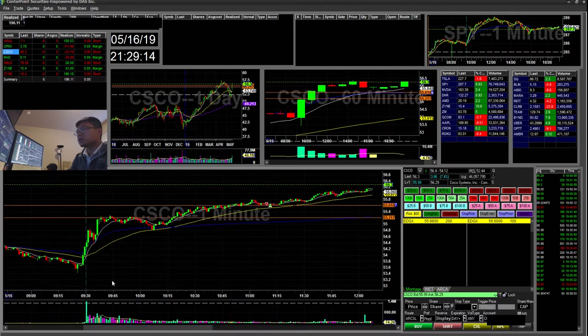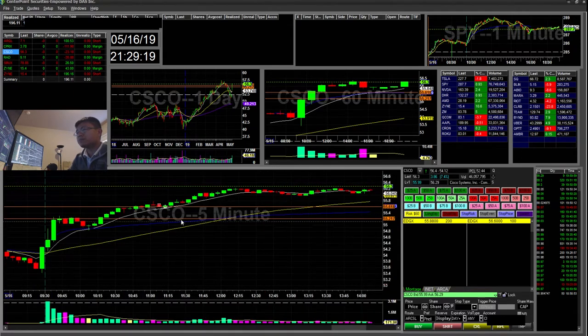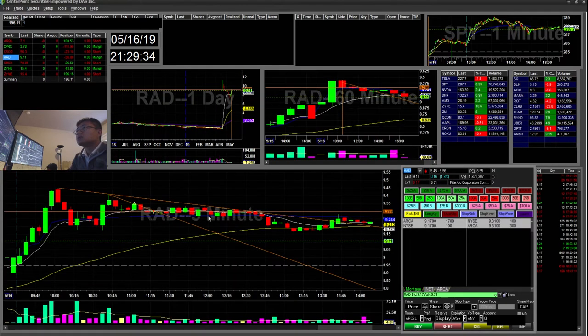Cisco — I think I went in just prematurely. I was looking at it for a 5-minute reversal, but it never gave one. I noticed a doji and was interested. I started short and pretty much just covered a few minutes later for a $23 loss.